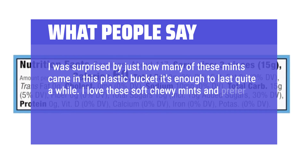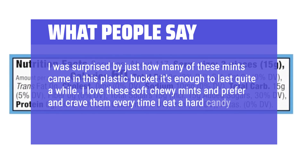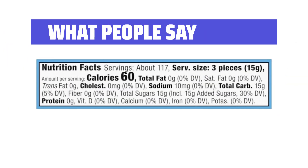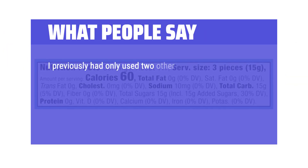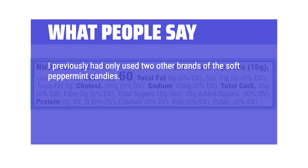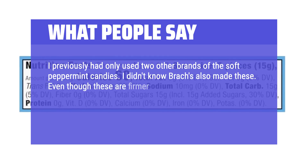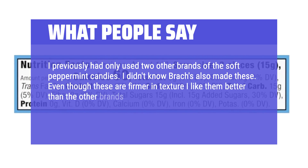I love these soft chewy mints and prefer and crave them every time I eat a hard candy cane — delicious and recommended. I previously had only used two other brands of the soft peppermint candies. I didn't know Brock's also made these — even though these are firmer in texture, I like them better than the other brands.